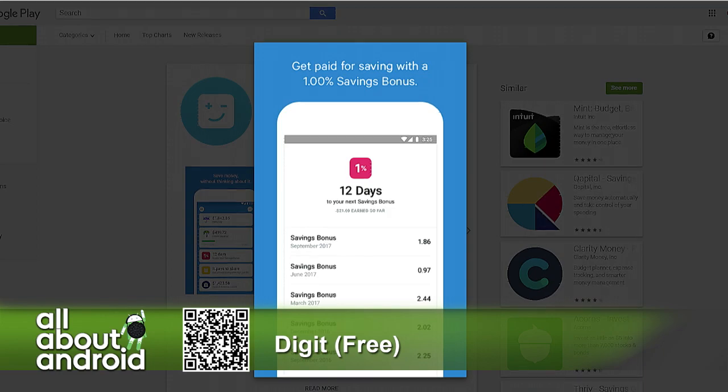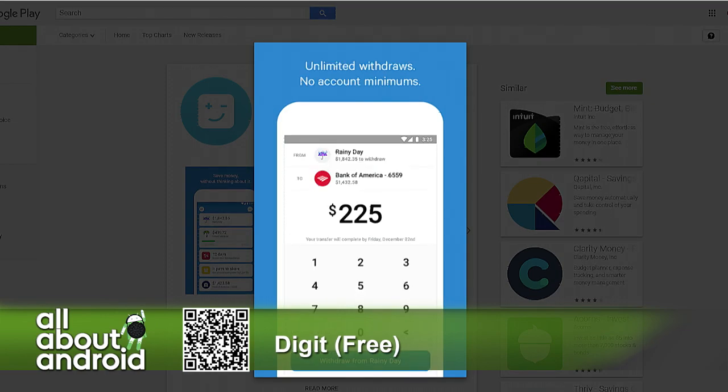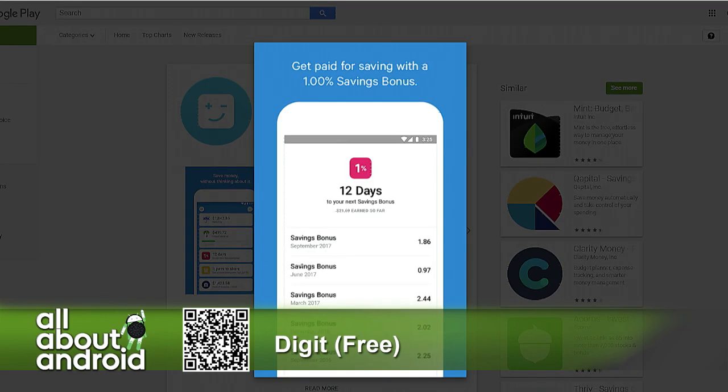You can also manually save if you want, like you can see in one of those screenshots. It automatically puts the money into an FDIC insured account so it's safe, and you can take it out anytime you want for free.